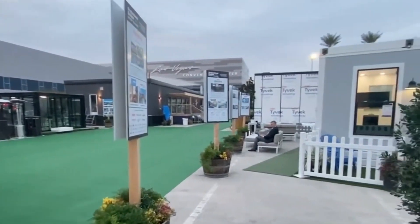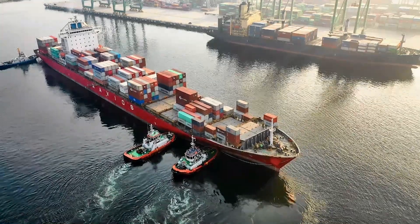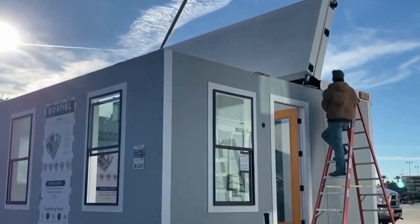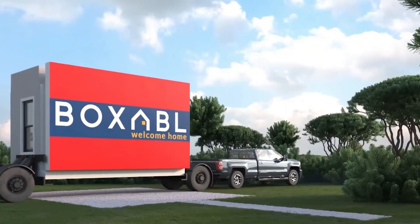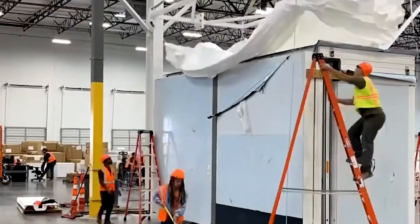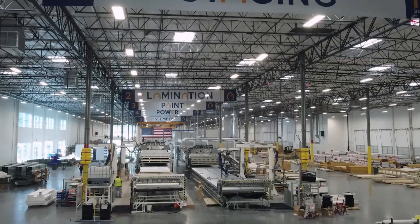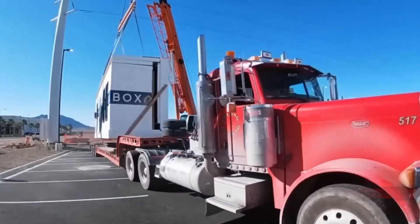If you are considering a Boxable, you can place an order for only $10,000, though this does not include shipping or setup expenses. Shipping costs vary based on location, so those living farther away will pay more, while individuals near Boxable plants such as Las Vegas benefit from free delivery. Setup fees may range anywhere from $5,000 to $50,000 depending on location and site complexity. Since production began, the company has received over 40,000 orders from around the world, and demand is so overwhelming they have placed customers on a waitlist expected to take about a year before homes are delivered.